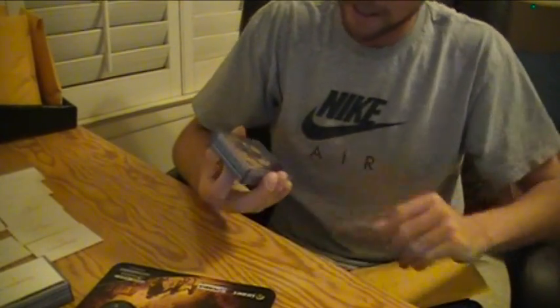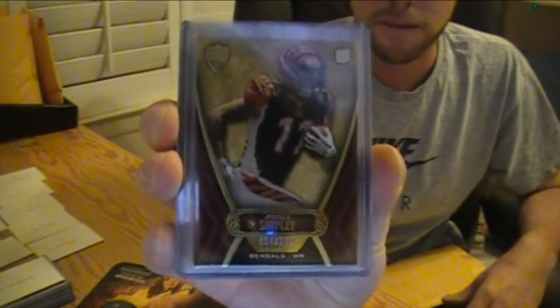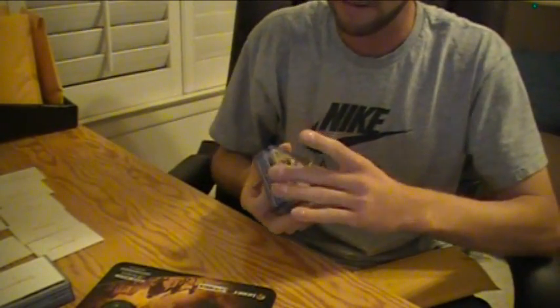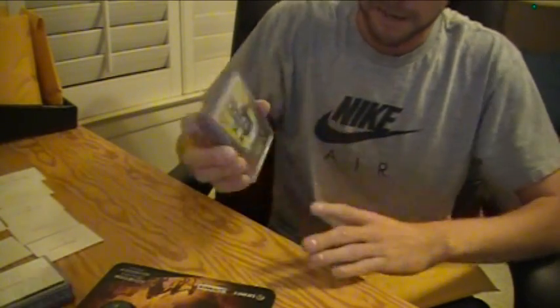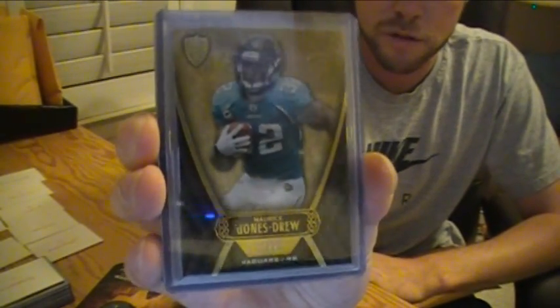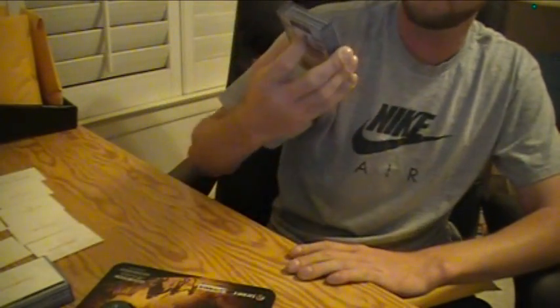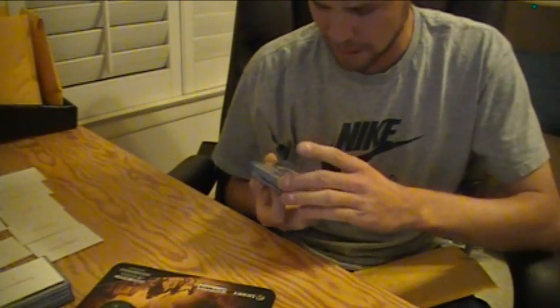All right, here we go. First pack: base card rookie Jordan Shipley, number 209. And another black parallel numbered to 25 — Maurice Jones-Drew. Something numbered to 25, 8 of 25.